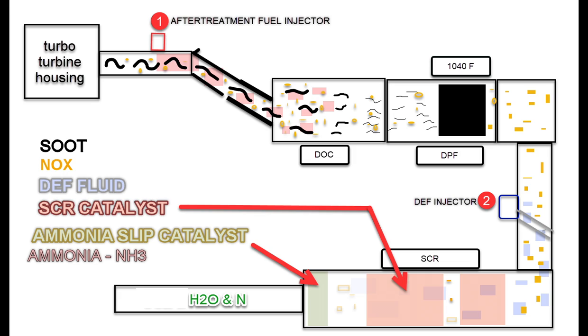The DEF injector that's mounted on a decomposition pipe is going to be injecting DEF fluid in a mist form, which is a mixture of urea and water at a 32.5% concentration. That in the heat will break down and become ammonia, or NH3.